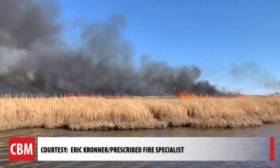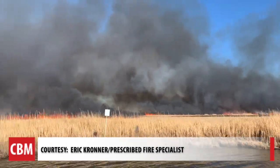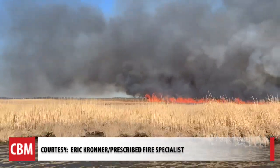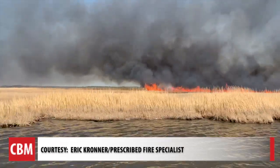They have about 1,700 acres they're trying to burn on Blackwater this year, something that has happened for many years. Whoever is managing it at the time has been burning — that goes back to Native American encampments. They burnt the marsh. Early settlement periods, they burnt the marsh. We're just kind of keeping that history going.